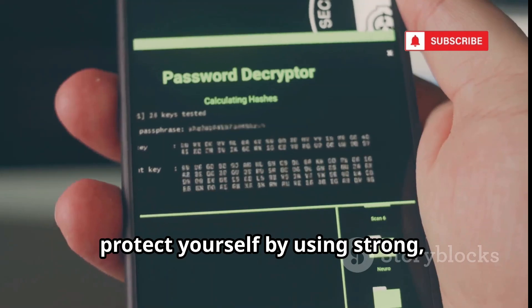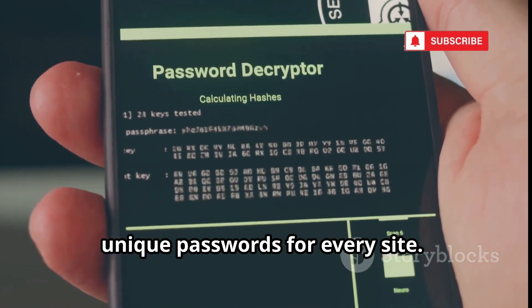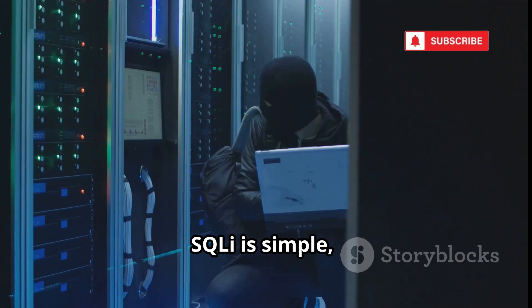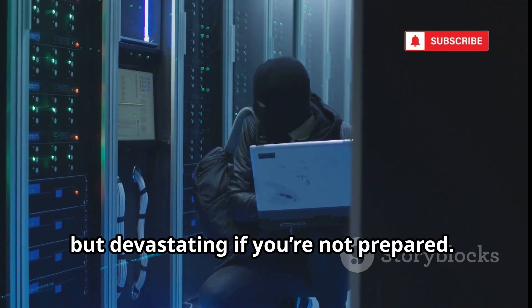As a user, protect yourself by using strong, unique passwords for every site. If one site is breached, your other accounts stay safe. SQLi is simple but devastating if you're not prepared.